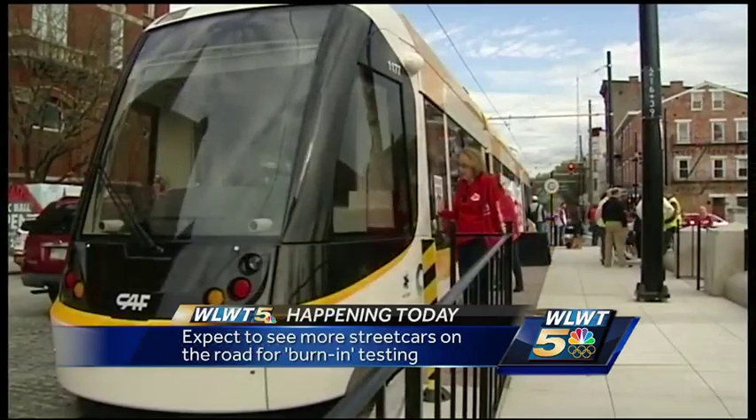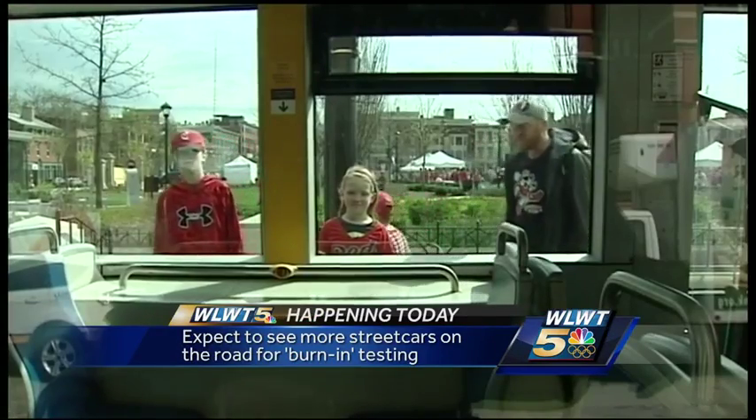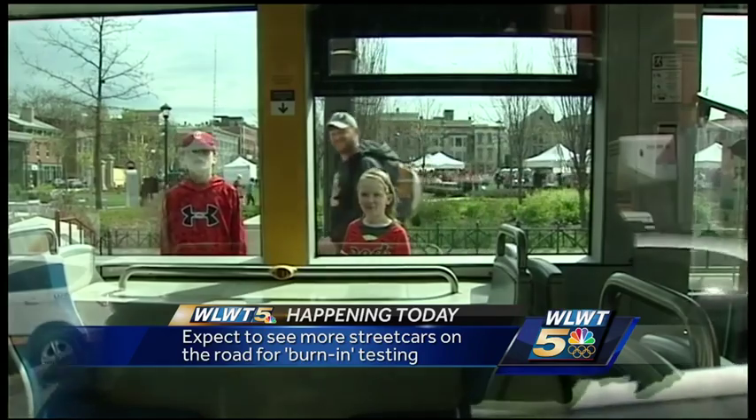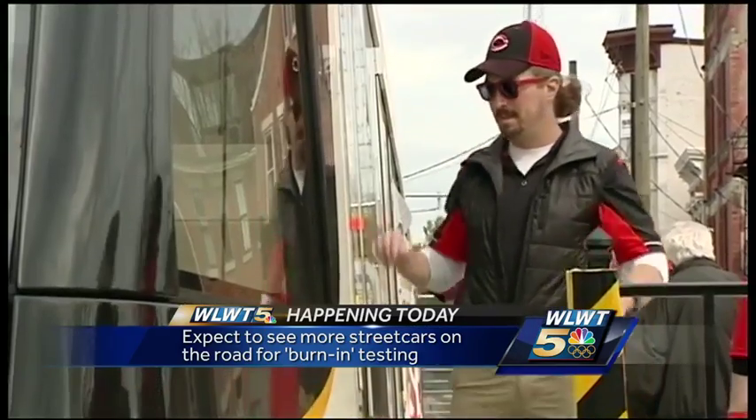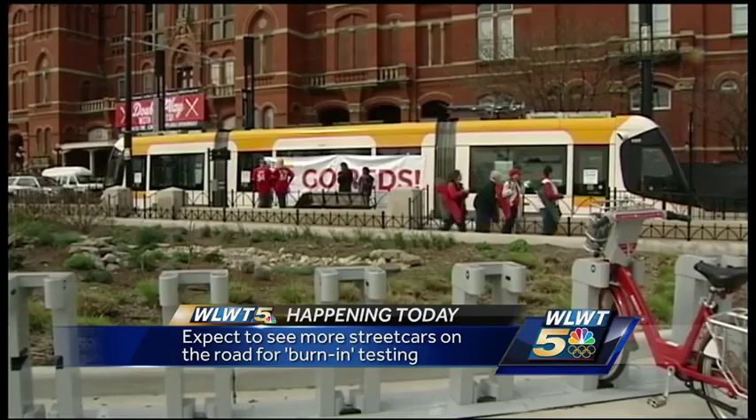Good morning. This burn-in training means you will likely see the Cincinnati streetcar buzzing along the tracks. You can't catch a ride just yet, but this burn-in is part of what's needed to certify the system. It takes about 500 logged kilometers of driving for each car along with driver training, and at least two cars must run at the same time to meet FTA requirements.